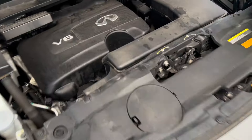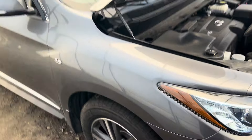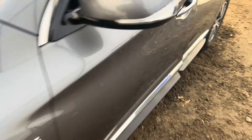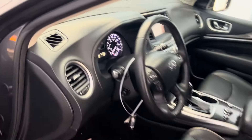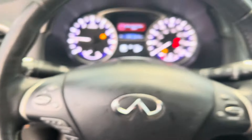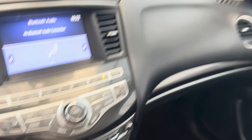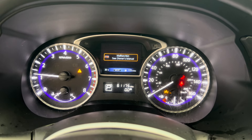Engine runs nice and strong. Got our passenger fender, mirror, doors. Take a look at the interior — black leather. Passenger side airbags did deploy, but driver side airbags are all intact. AM/FM/CD, Bluetooth, nice beautiful dash. 61,000 miles.